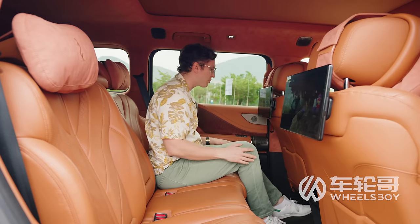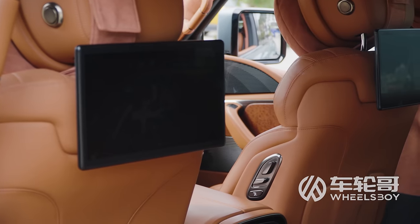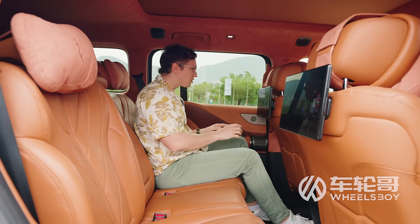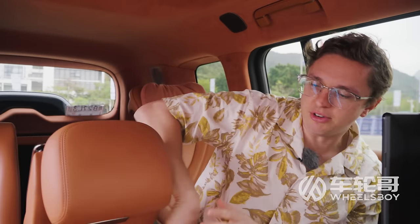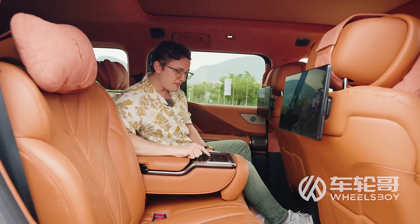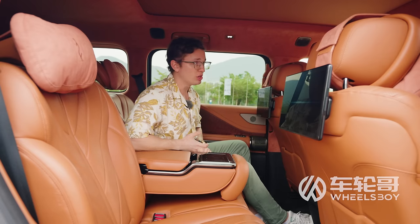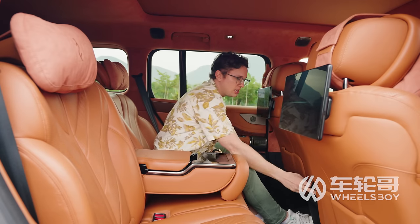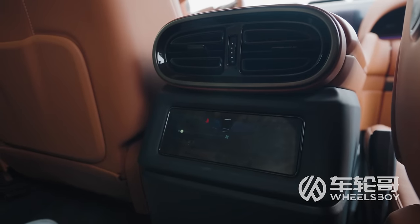The rear seat of the Yangwang U8, with its three-meter wheelbase, offers a massive amount of legroom and headroom. The luxury model has twin 12.8-inch rear entertainment screens, one per side, plus a 7-inch center touch screen in the folding armrest for controlling heated, cooled, and massaging seat functions. There's also a smaller screen between the seats for air conditioning controls, accessible even when someone is seated in the middle.